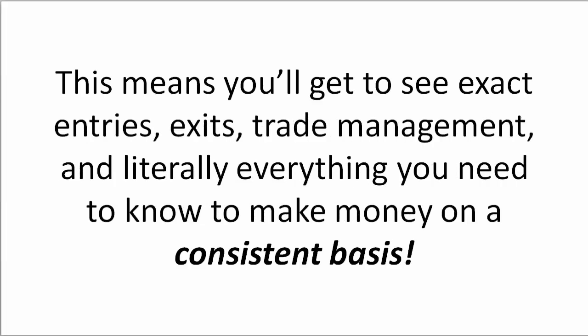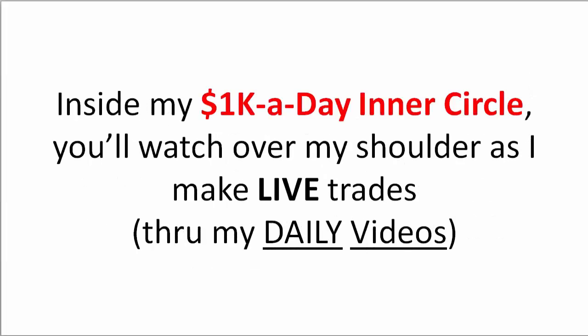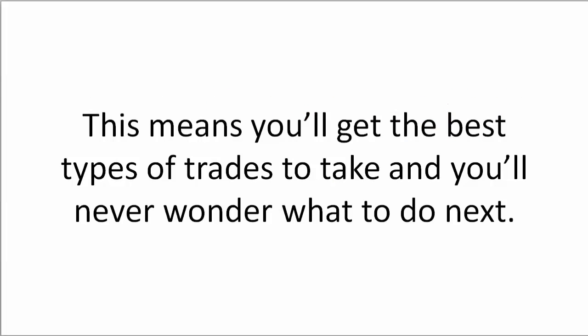This means you'll get to see exact entries, exits, trade management, and literally everything you need to know to make money on a consistent basis. Inside my 1k a day inner circle, you'll watch over my shoulder as I make live trades through my daily videos. This means you'll get the best types of trades to take and you'll never wonder what to do next.